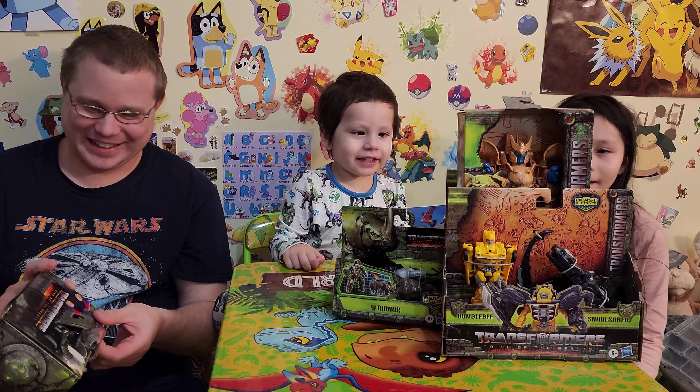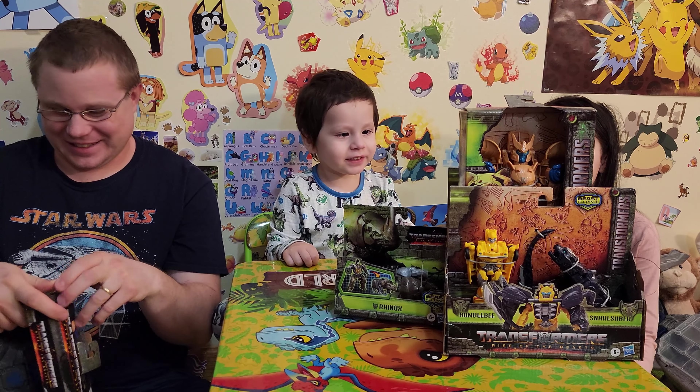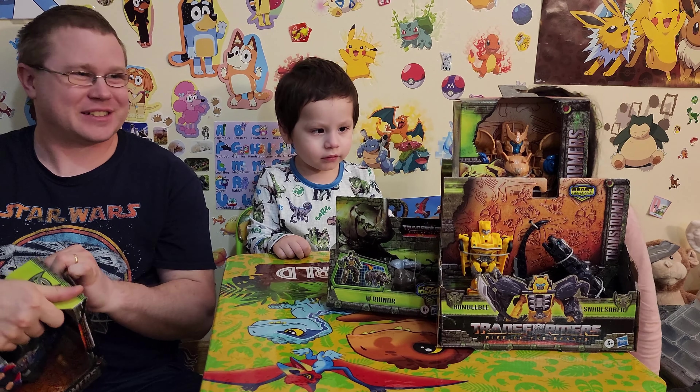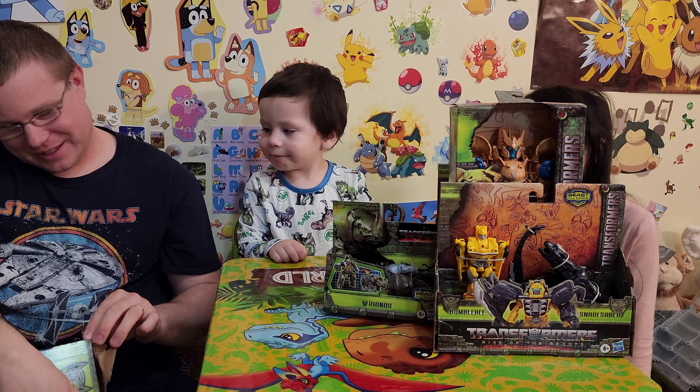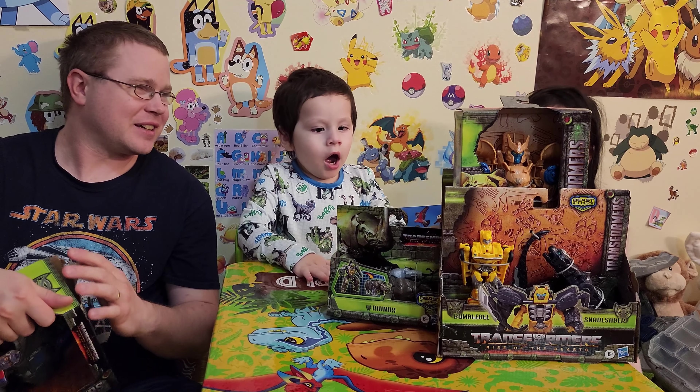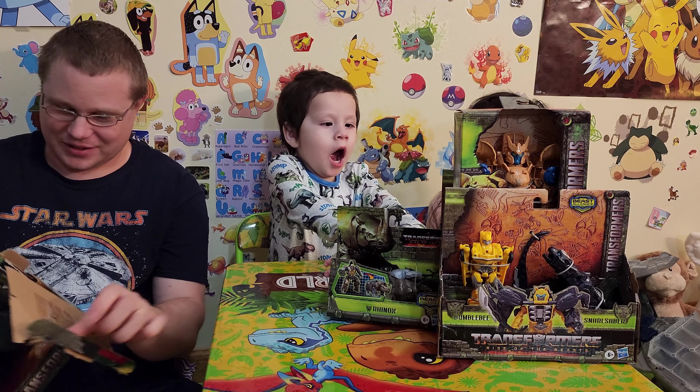Which one's your favorite? My favorite would be the gorilla with the white tiger. Oh yeah, I like the gorilla too. I like the white tiger — is that a white tiger? It looks like it. I love the color, I love that blue with the eyes.